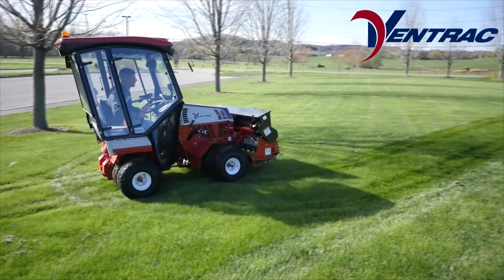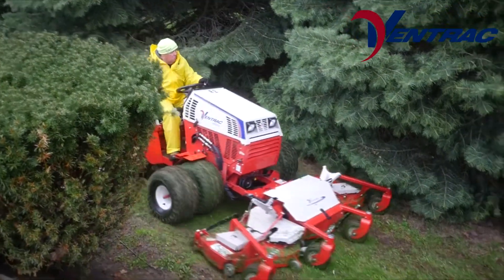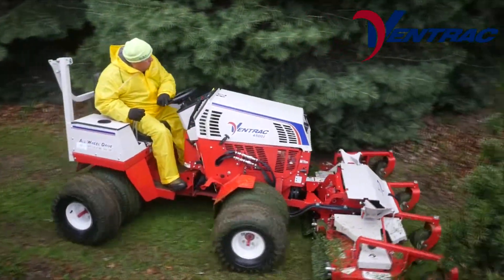The articulating frame, optional dual wheels, powerful engine, and all-wheel drive give Ventrac tractors unparalleled maneuverability and performance.